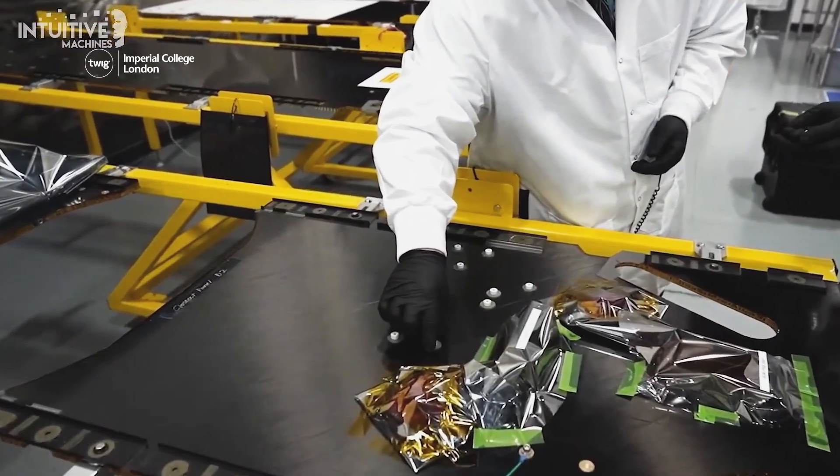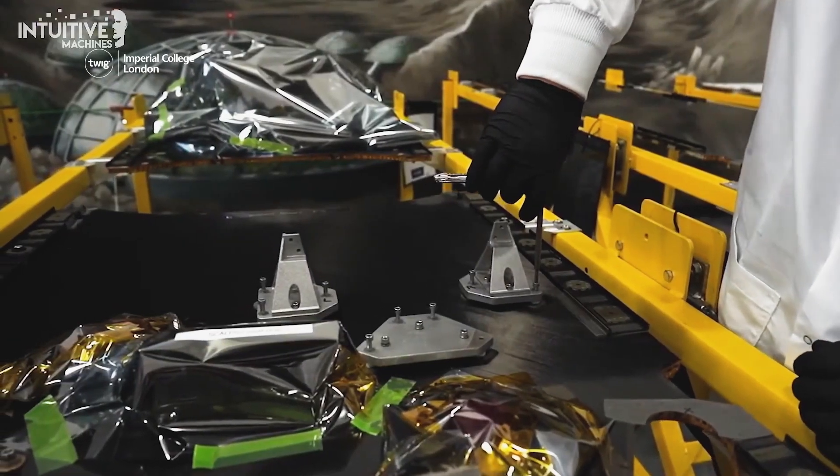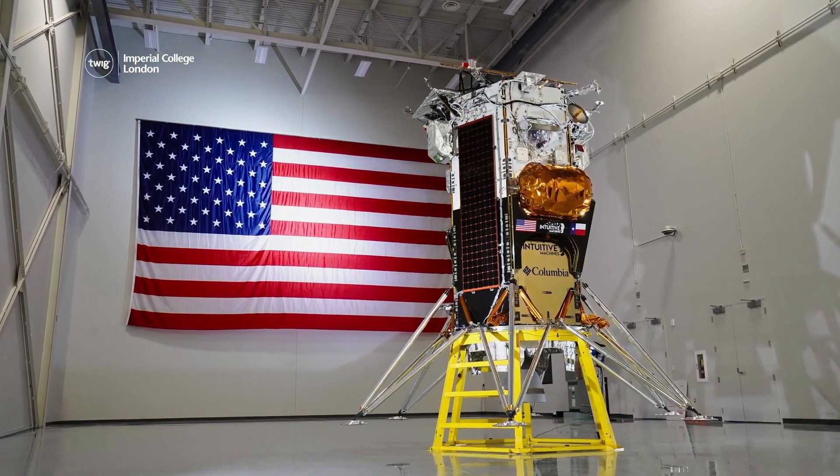Information from these devices and others on board will help NASA to plan for missions that take humans back to the Moon.